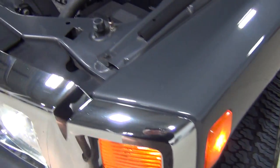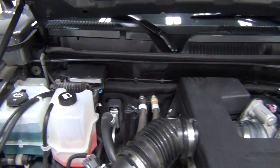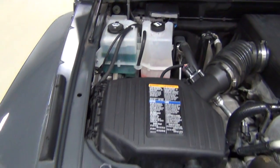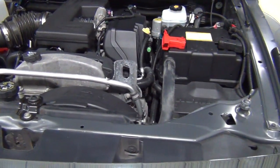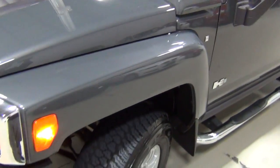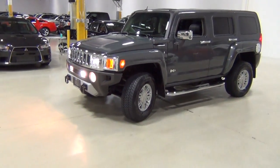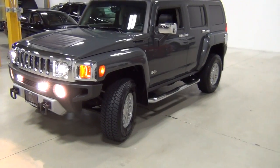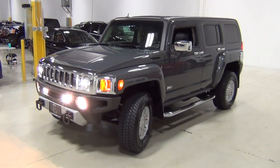Let me show you the engine bay — really clean, everything is where it should be. The vehicle also has the remote start system and we've got two of the remote starters, plus two of the normal remotes for the vehicle. The vehicle also has the chrome appearance package. The remote car starter is from AudioVox.